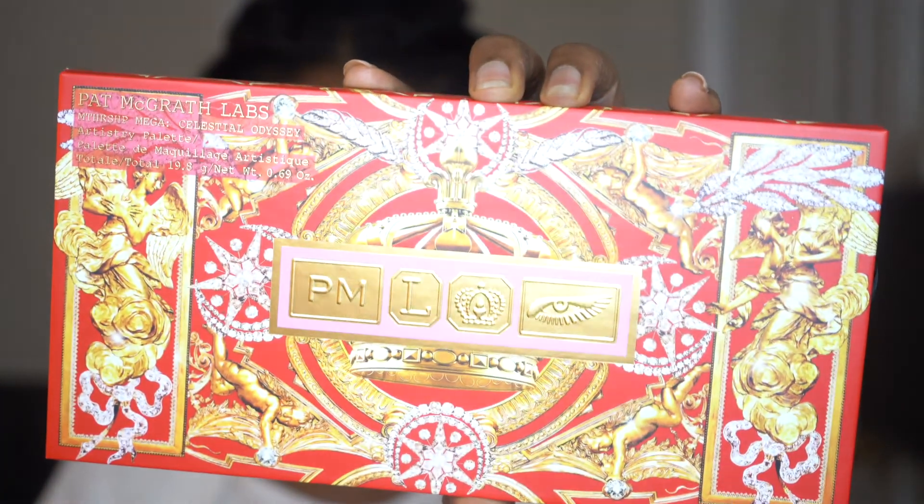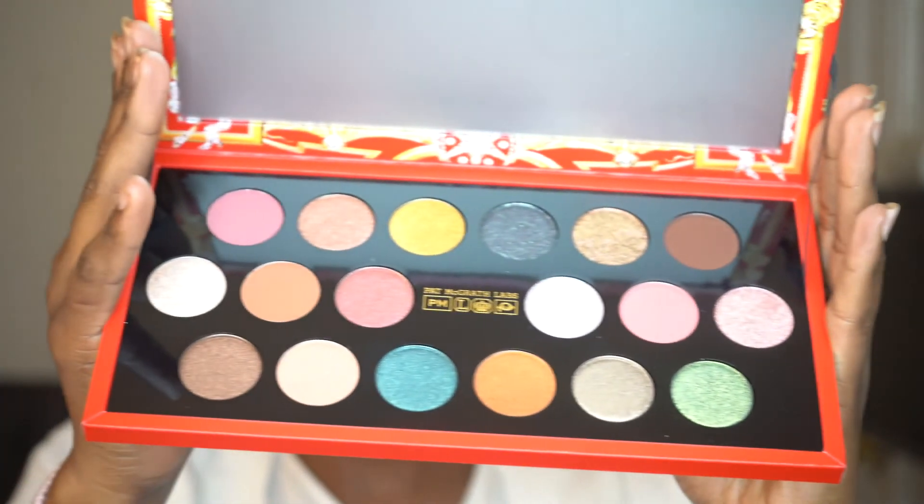The other eyeshadow palette I picked up was the Pat McGrath Lab Mothership Mega Celestial Odyssey Eyeshadow Palette. I tried this at the store and fell in love with it. I was a bit hesitant to get it, but I couldn't believe how buttery and highly pigmented the colors were. I said, you know what, this would be a great investment — not only for the holidays but for events like baby showers and weddings, and also for YouTube videos. Here are some of the beautiful colors it came with and I just can't wait to try it.